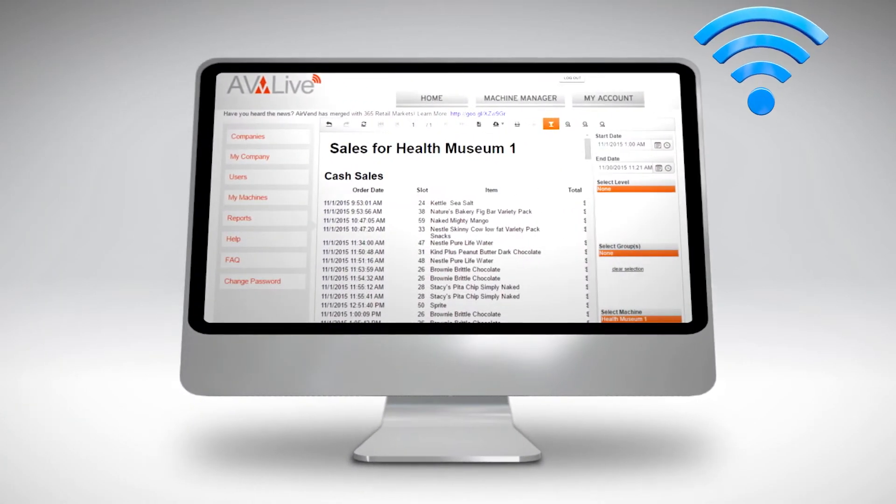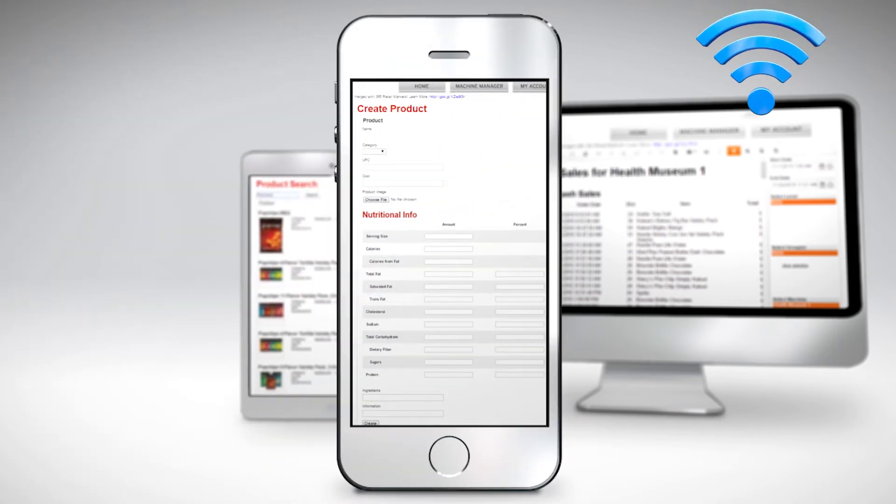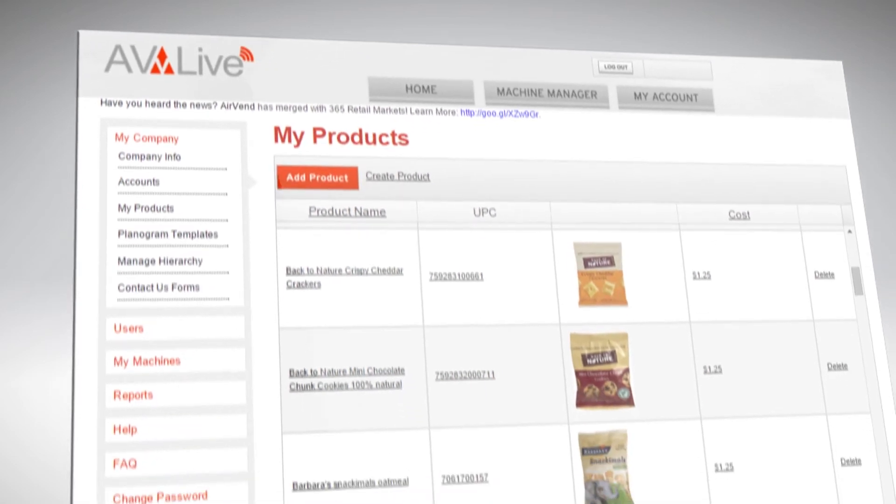Remote monitoring functionality keeps your local operator connected wirelessly, giving them real-time data, which means the machines are kept fully stocked with a wide selection of healthy products and in good working condition.